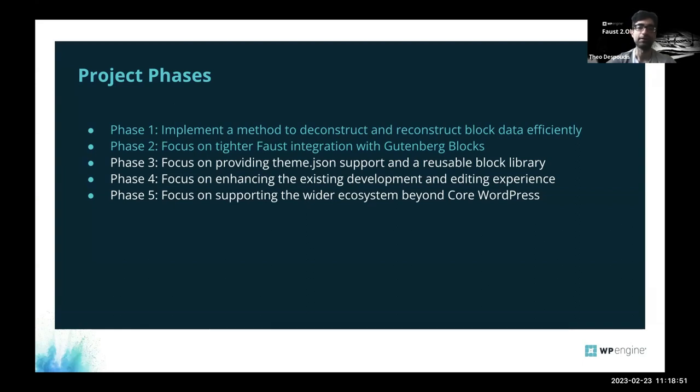Phases three, four, and five have many ideas and practical plans. The goal is to make everything cohesive, stable, and reliable, and to support the wider ecosystem including different plugins people commonly use in decoupled websites. There are also more phases being added based on ongoing feedback, as they continue finding things to improve and innovate.